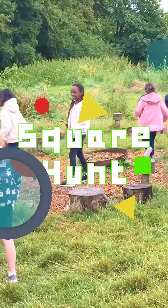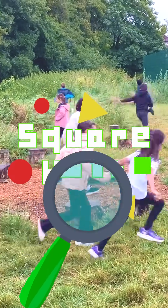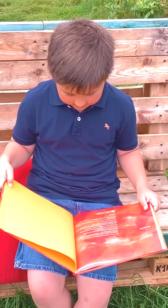Let's go on a square hunt! There are four squares hidden in this video. Can you find them all?